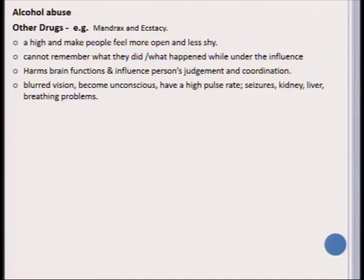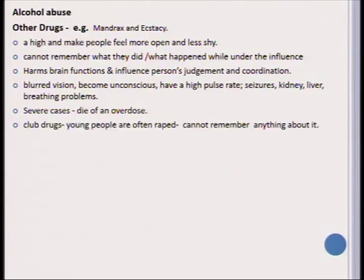Blurred vision is also apparent with these drugs. People might become unconscious. When using ecstasy, you will have a very high pulse rate, which can lead to seizures, and it damages the kidney and liver and leads to breathing problems. In very severe cases, drug users may even die, particularly if they overdose by accident. There is also something known as club drugs — the so-called date rape drug — when something is thrown into a young person's drink and afterwards the person may only have flashbacks but cannot really remember anything that happened.